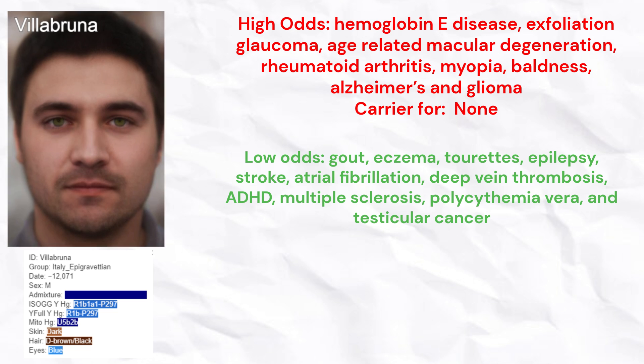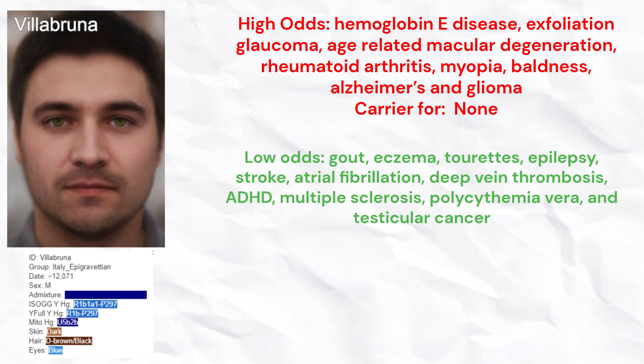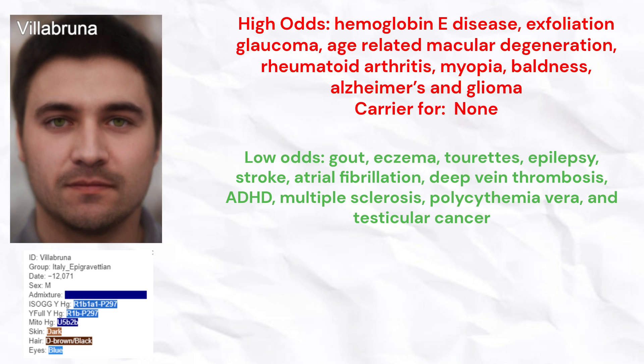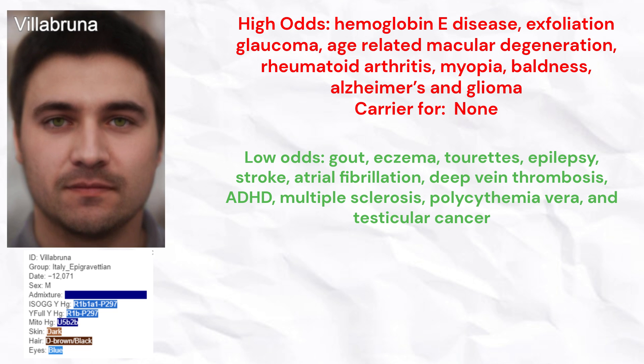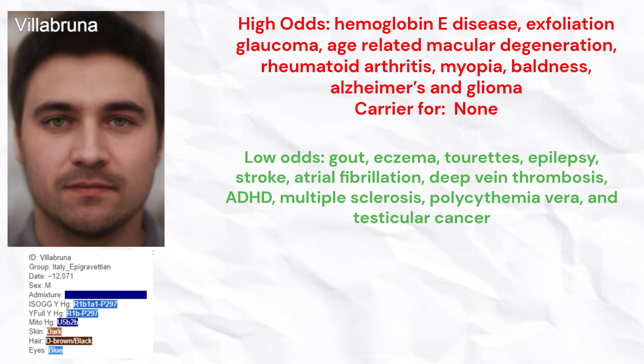He had high odds of hemoglobin E disease, exfoliation glaucoma, age-related macular degeneration, rheumatoid arthritis, myopia, baldness, Alzheimer's, and glioma. He carried no risk variants for any rare condition.